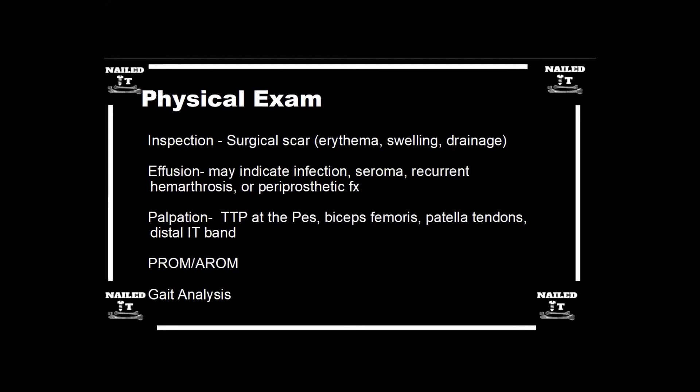I check active and passive range of motion. Do they have an extension lag? Do they have a decreased range of motion? Is there a difference between active and passive range of motion? Is their patella tracking well? I check stability — varus/valgus stability at 0, 30, and 90 degrees.